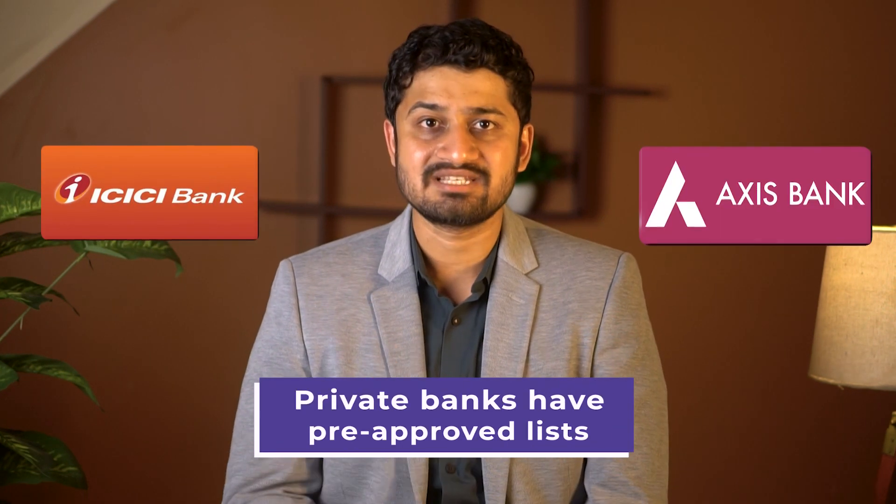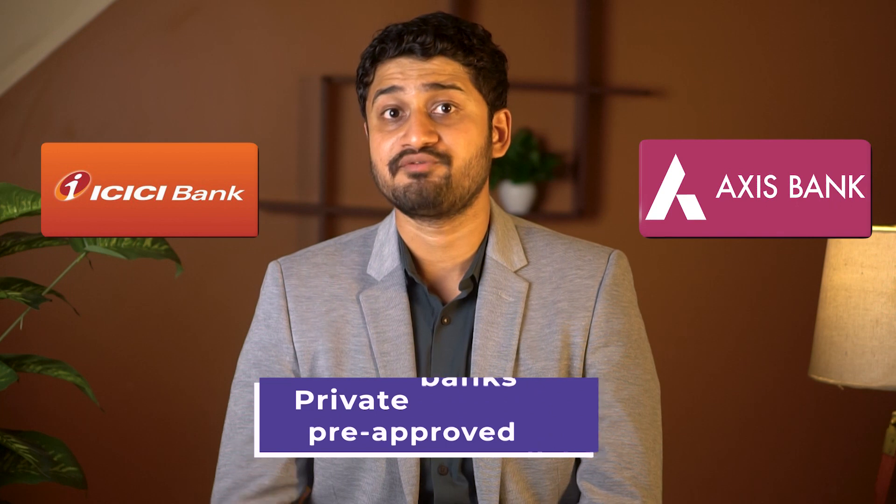For these loans, lenders analyze the student's academic profile. Banks sanction such loans for selected courses with high probability of employment in future. Private banks such as ICICI and Axis Bank have a pre-approved list of colleges and courses for which they provide unsecured loans.